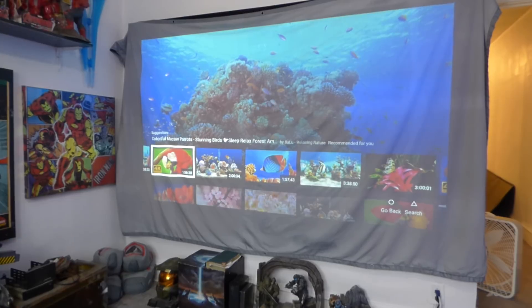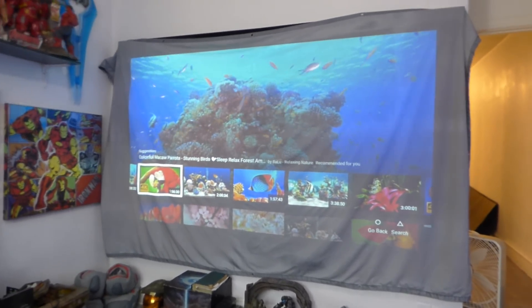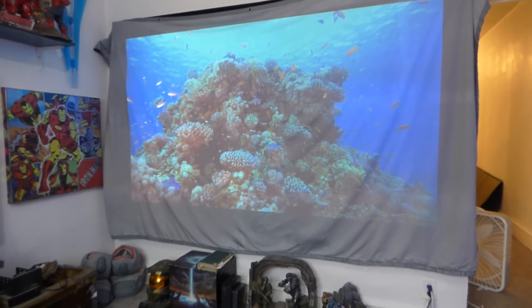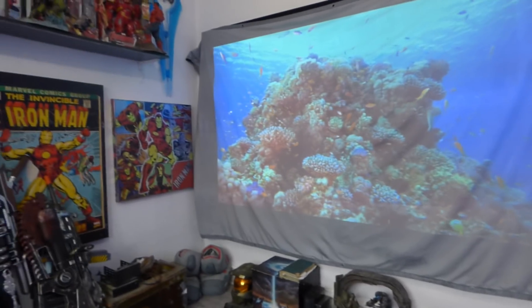We're just going to pull up some videos here so you can see this. I have it draped over my other screen, which is a fixed-frame screen. With the windows open, this is how fantastic this screen looks.